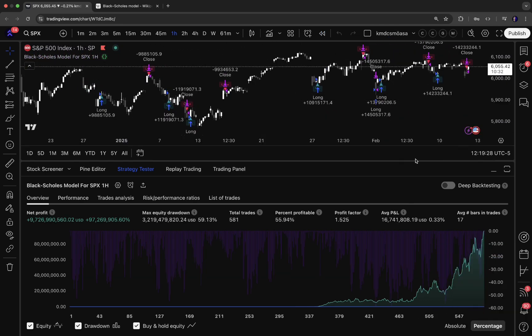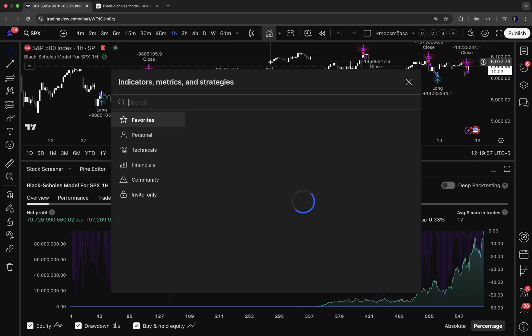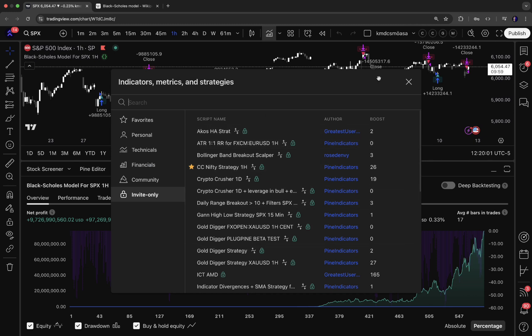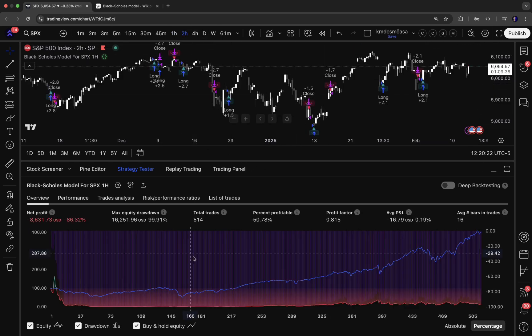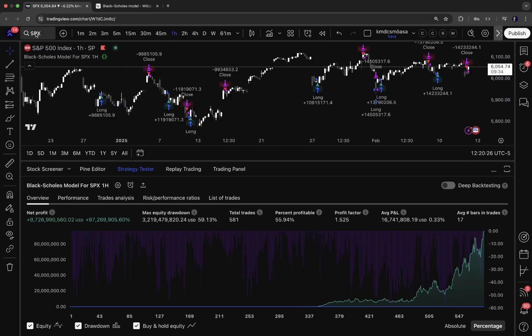To use it yourself and add it to the chart: go to Pine Indicators and subscribe to get access. You'll be notified by email. Then in TradingView, click on Indicators, go to Invite Only, find the strategy, click on it, and it will appear on the chart. Make sure to use it on SPX in the 1-hour timeframe — the strategy is optimized for the S&P 500 on the 1-hour timeframe and won't work as well on other settings.